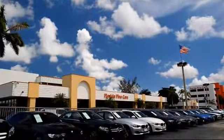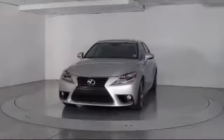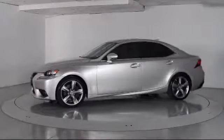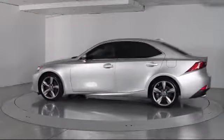Welcome to Florida Fine Cars, South Florida's premier automotive dealer. Here's a look at another one of our vehicles from our massive selection. It comes equipped with Bi-Xenon HID headlamps, moonroof, keyless entry, alloy wheels, steering wheel controls, and air conditioning.